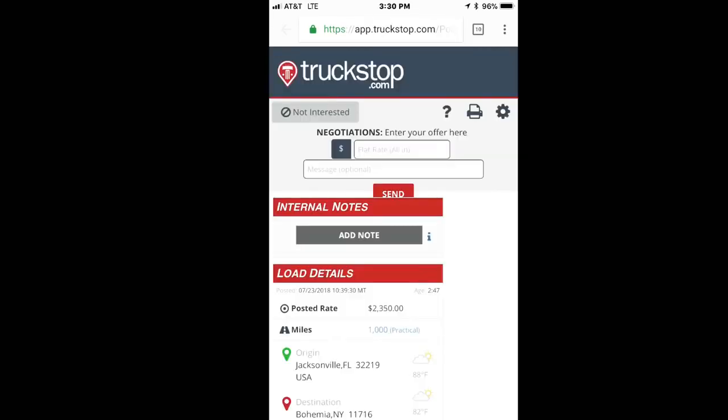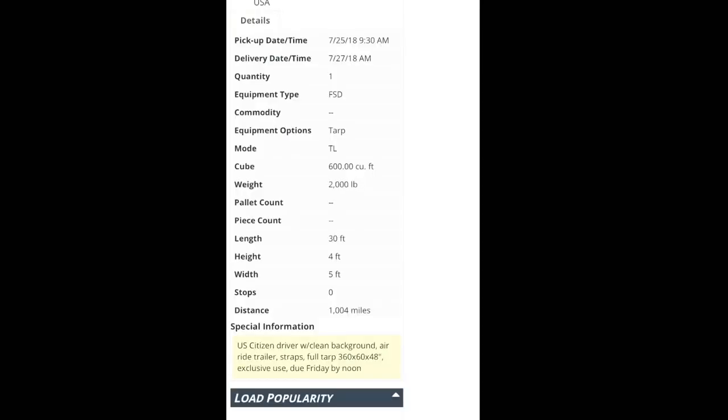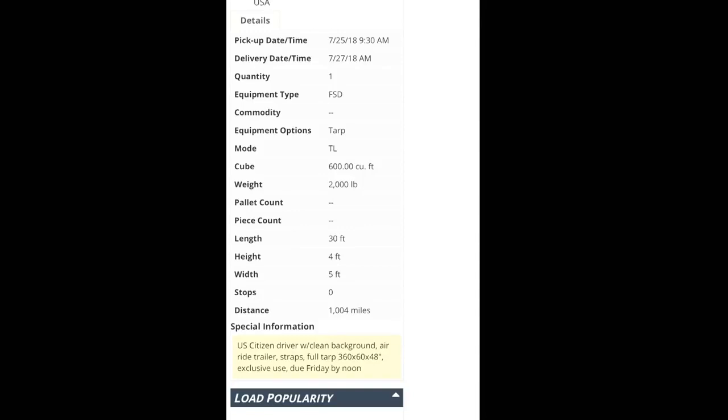Since rule three is that we get paid per mile, it's also important to sometimes sort by loads going the furthest away. For example, look at this red highlighted load — I already clicked on it. It's going from Jacksonville, Florida to Bohemia, New York. Scrolling down gives you dimensions and broker-entered information. One issue is it requires a citizen driver with a background check since it's military freight, but the military is very accurate with their dimensions. It also requires air ride and has a tarp.